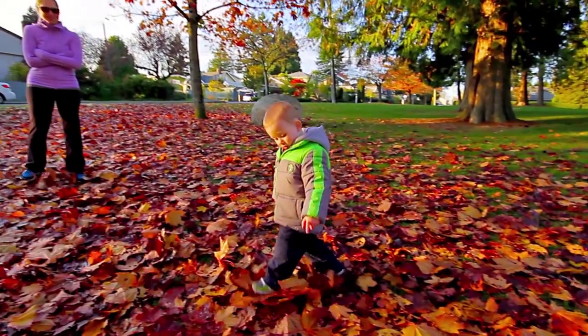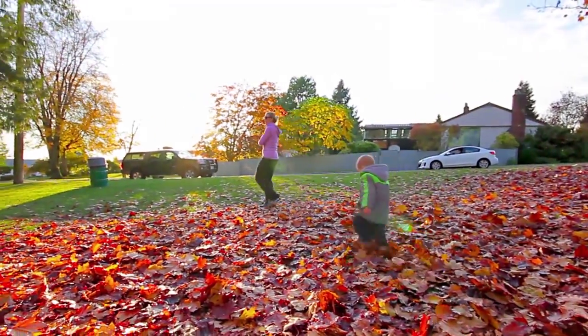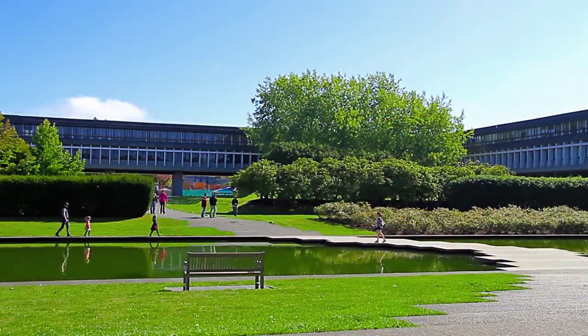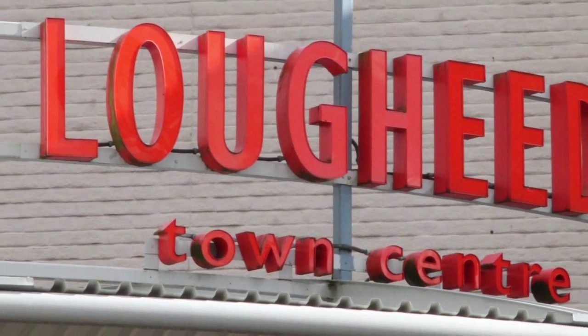This home is walking distance to both Armstrong Elementary School and Caribou Hill Secondary, and is a short commute up to Burnaby Mountain and Simon Fraser University. For shopping and dining, it's a quick drive over to Lougheed Town Centre,